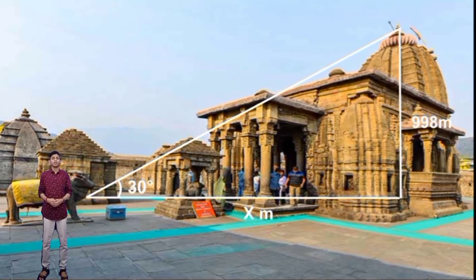Let us consider a situation. I am right in front of the Baijnath Temple. If I am standing like this and looking at the top of the temple at a particular angle, you can see the line of sight and the horizontal line. The angle between the line of sight and the horizontal line is the angle of elevation. Let's say that the angle of elevation here is theta, and I know that the height of the temple is 39.8 meters from the internet.